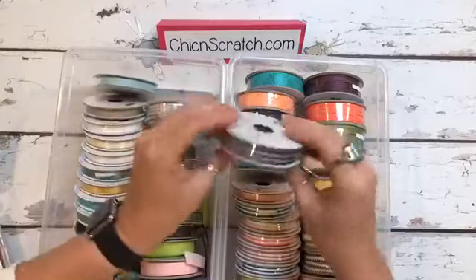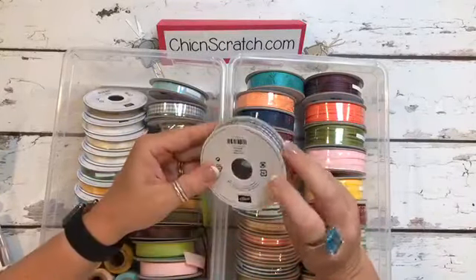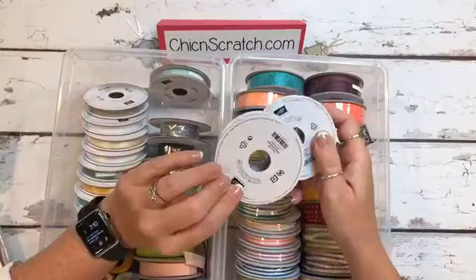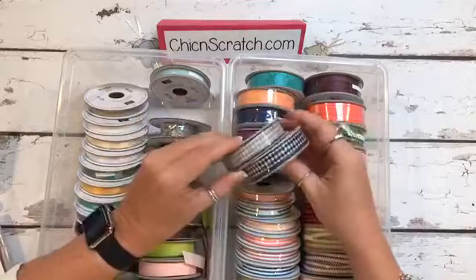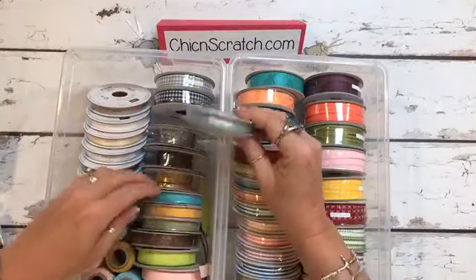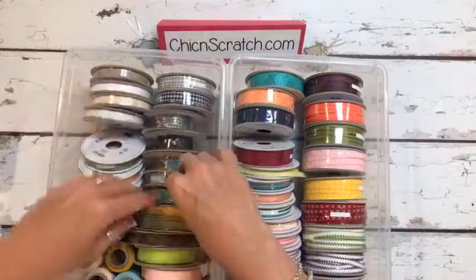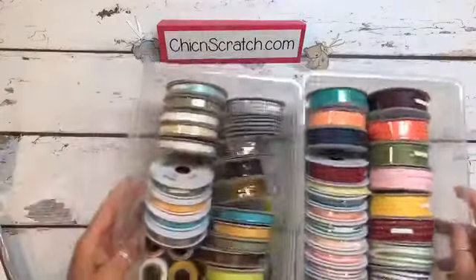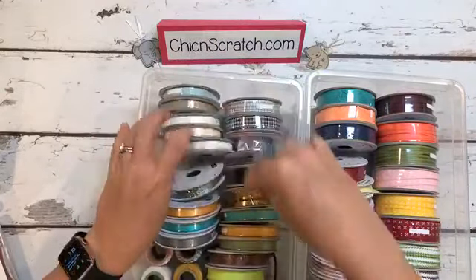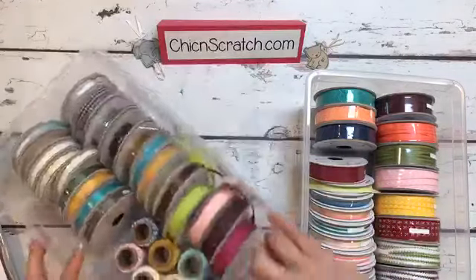It's a little bit thicker than I anticipated. This is Night of Navy. And Smoky Slate. It got out of order. We have Crumb Cake ribbon again — yay! And Soft Sky. And these are the in-color ribbons.